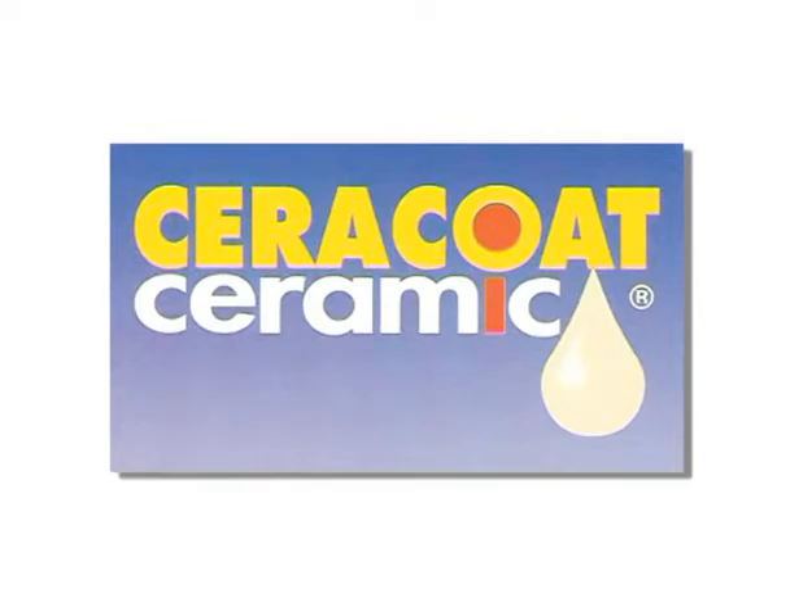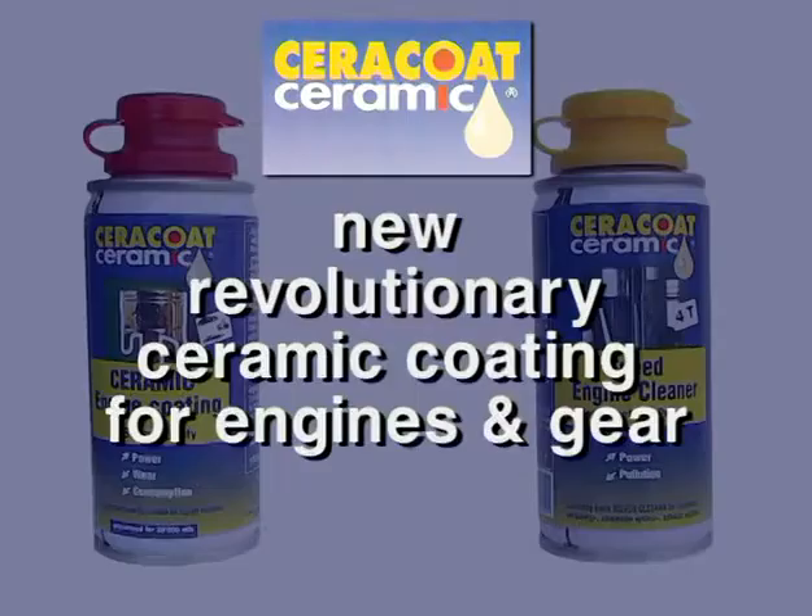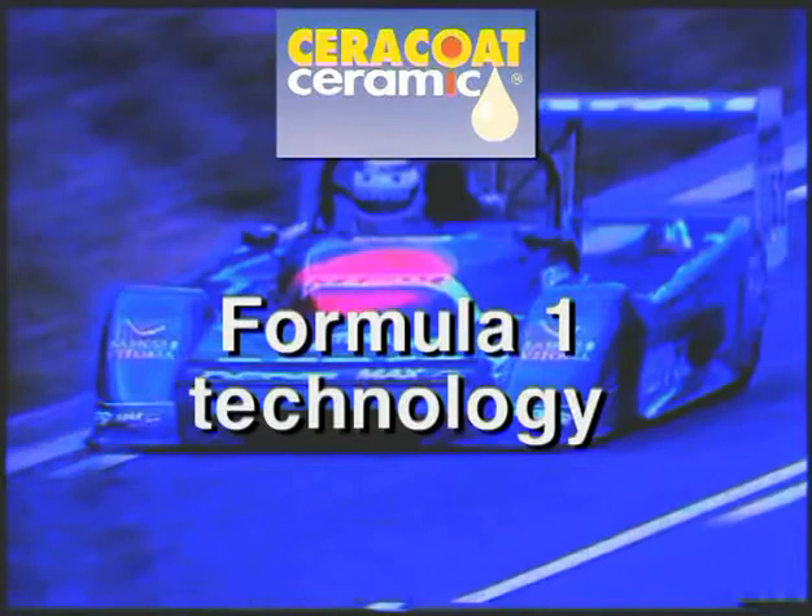Cerakote Ceramic, originally used in space technology, is a new and revolutionary ceramic coating for engines and gears for the highest demands. Cerakote Ceramic — Formula One technology to serve your engine.